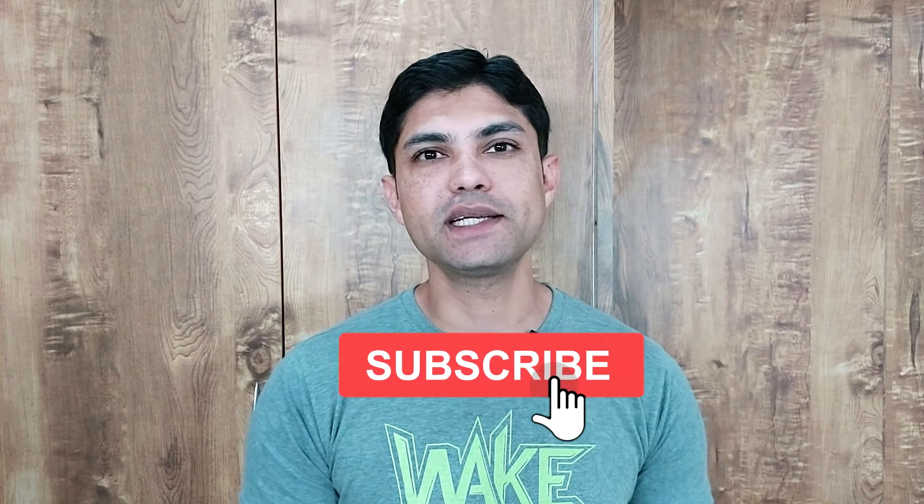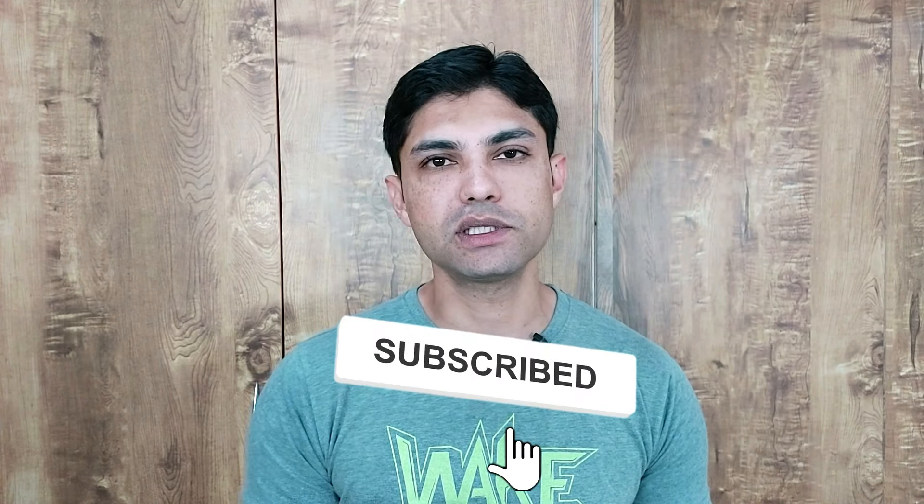I hope intermittent fasting is now clear in your mind. If you like this video, please give it a thumbs up and click the like button. Please like and share this video so that we can make more content.